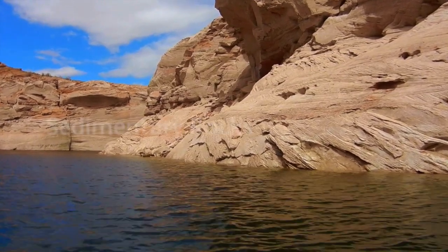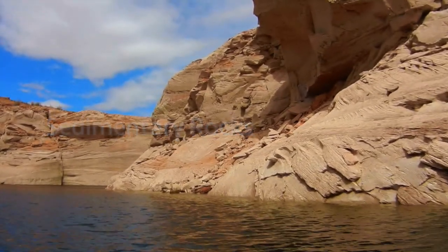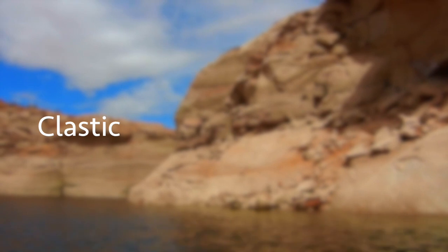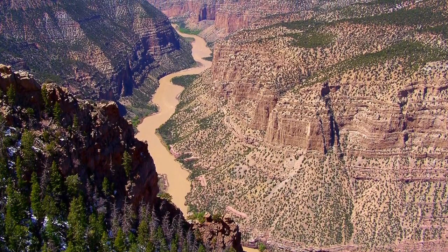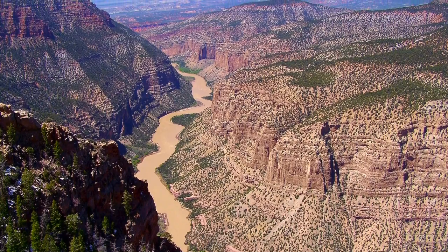Fossils are only found in sedimentary rocks — those that are made from sediment. In particular, the rocks that define this landscape are clastic sedimentary rocks, the most common variety. To explain what they are and why they're so important, I'm going to take you back 150 million years to show you how these rocks were formed.